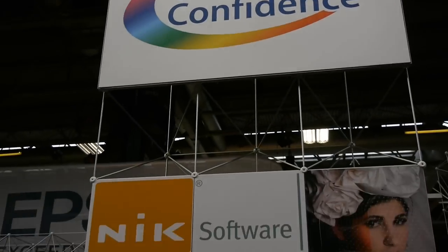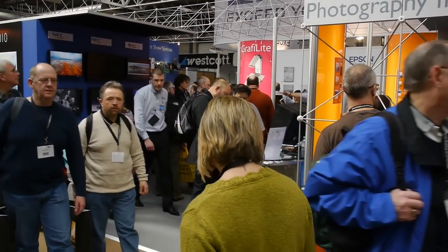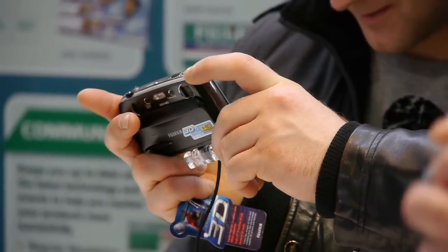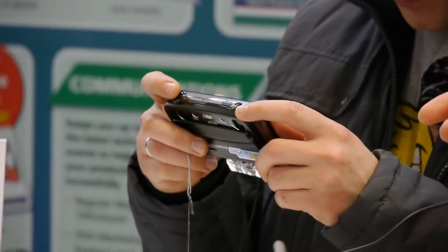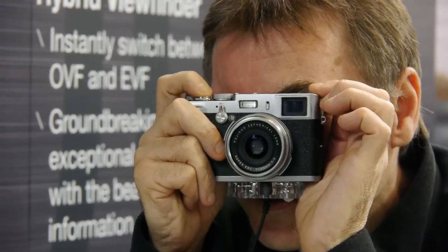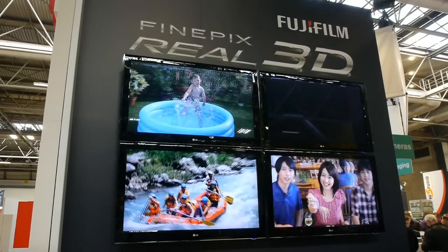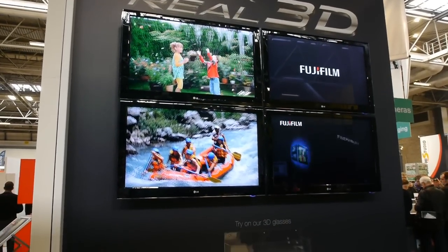Color Confidence is a regular attendee at the show for all your color calibration and adjustment needs. Over at Fujifilm they are promoting 3D stills as well as 3D movies. This is their latest 3D camera, and this is the new retro style camera from Fujifilm.